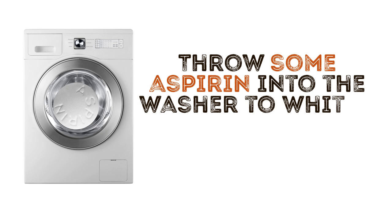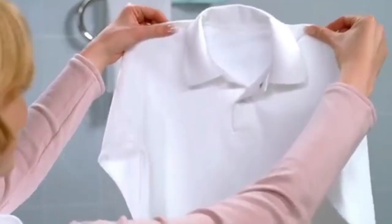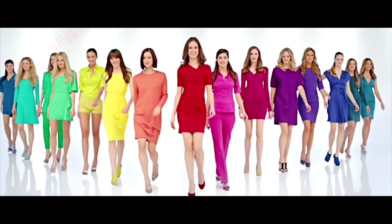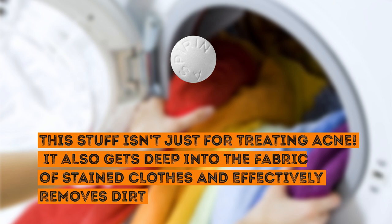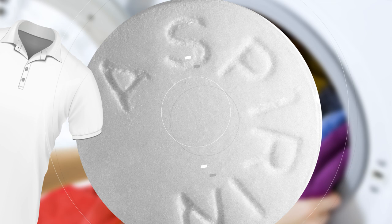Throw some aspirin into the washer to whiten your clothes. Some people try to avoid wearing white simply because it's a pain to maintain. The washer doesn't seem to have any trouble removing outside dirt from white clothing, but it's absolutely hopeless at getting out stubborn yellow pit stains. Plus, stained or not, white clothes just lose their brightness over time. Putting some aspirin into the washing machine can help whiten and brighten your whites, thanks to the salicylic acid in these pills. It gets deep into the fabric and effectively removes dirt — especially good for shirts with sweat stains, since aspirin easily breaks up and lifts that frustrating yellowish tint.